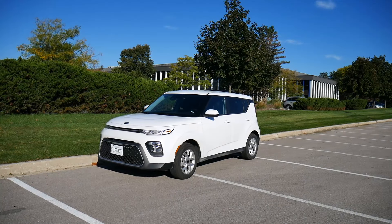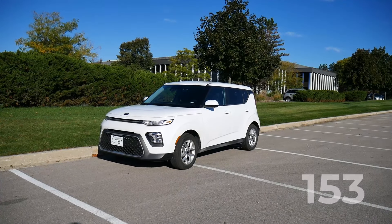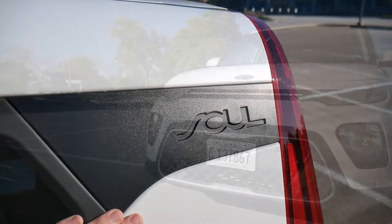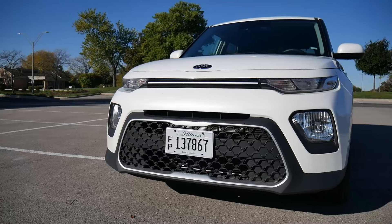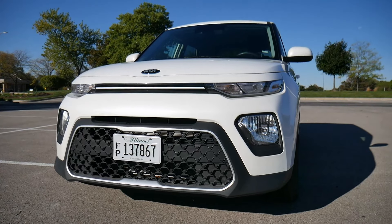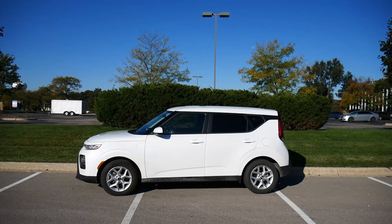Welcome, thanks for joining me. This is Rent-A-Car number 153, and today I'm driving the 2020 Kia Soul S. I'm pretty excited about this one. I loved the 2019 Kia Soul, so I have a feeling I'm going to like this one too, because it hits all the things I like about small vehicles like this.